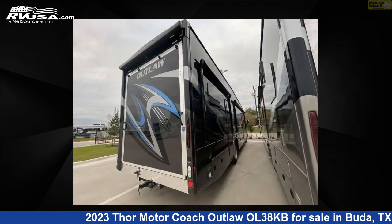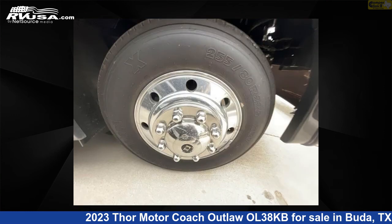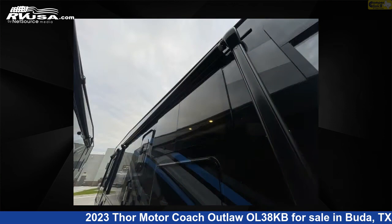The floor plan layout of this Class A features bunk-over-cab, loft, and outdoor entertainment. This 2023 Thor Motorcoach Outlaw OL38KB is built on a Ford F53 chassis.